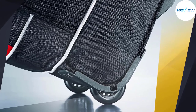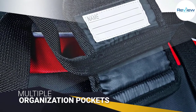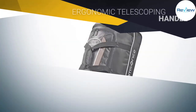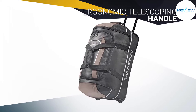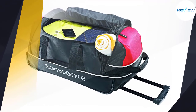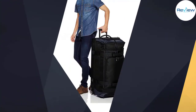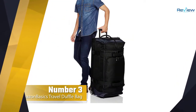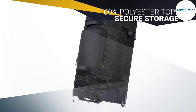Apart from multiple organization pockets, it features a roomy main compartment with a zippered U-shaped opening. It also features an ergonomic telescoping handle for easy pulling.